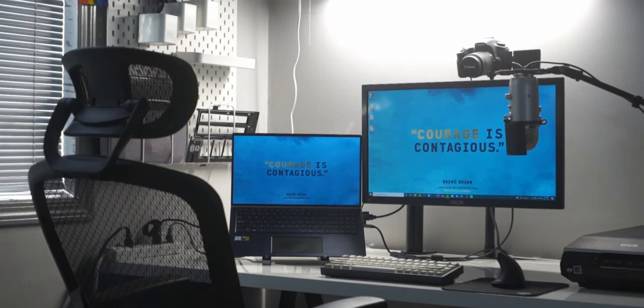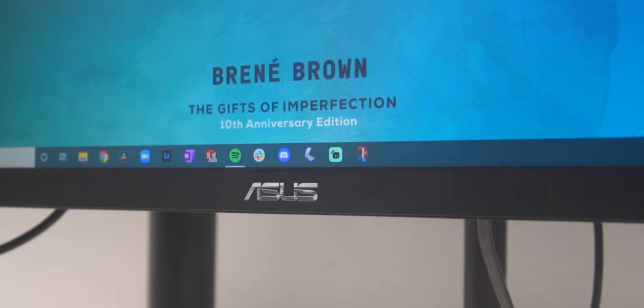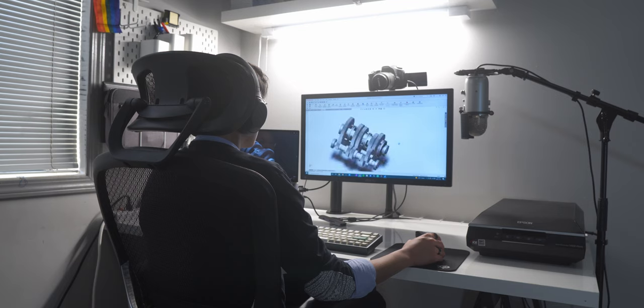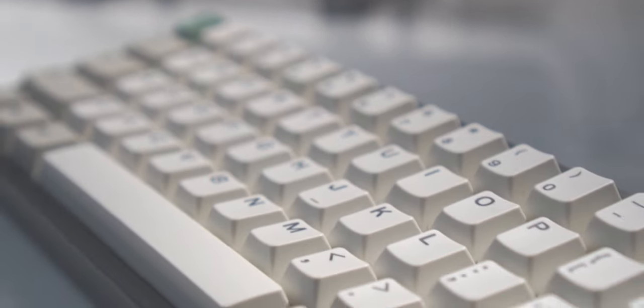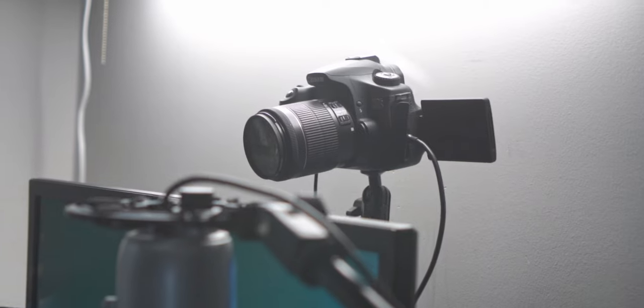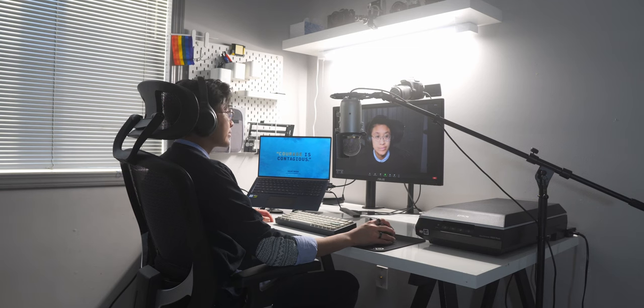Now let's move on to the desk. My main setup is an Asus ZenBook laptop with maxed out specs, and I connect my laptop to this external monitor, also by Asus. Most of the peripherals on my desk came from my cousin, so a huge shoutout to Rob for helping me out with this setup. I use a Keychron K6 mechanical keyboard and an ergonomic mouse made by Anker. Right above the monitor is an old Canon EOS 60D, which I use as my webcam. I've been in countless virtual meetings since the pandemic started, and having a nice Zoom setup makes a huge difference.